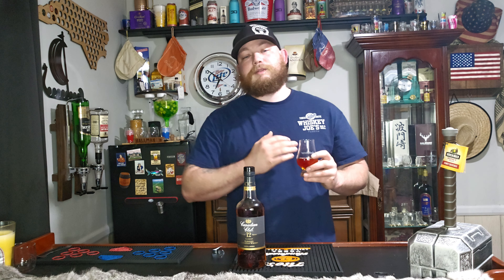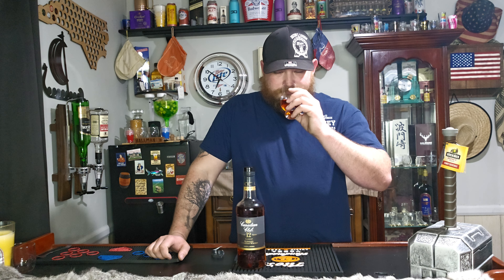My grandfather absolutely loved Canadian whiskeys, so this kind of takes me back to remembering him talk about it. The nose is actually quite nice — definitely get that charred oakiness. Not much butterscotch, but definitely getting a huge kick of vanilla in there.